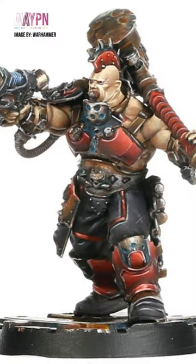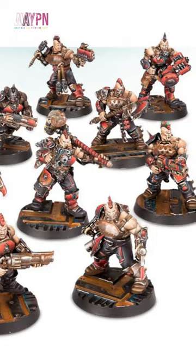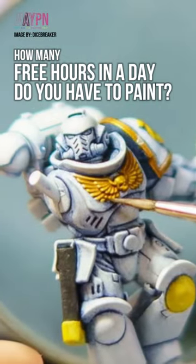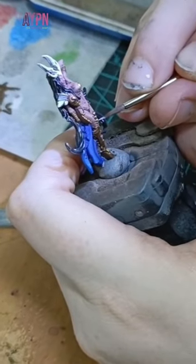But that second one looks amazing! It does, but this is a studio paint job created by a miniature painting professional. Are you a miniature painting professional? No, but... How many free hours do you have in your day to paint? Most people are busier than ever, and not everyone is a great painter. Many people may feel like failures if they can't even manage to paint all the details.